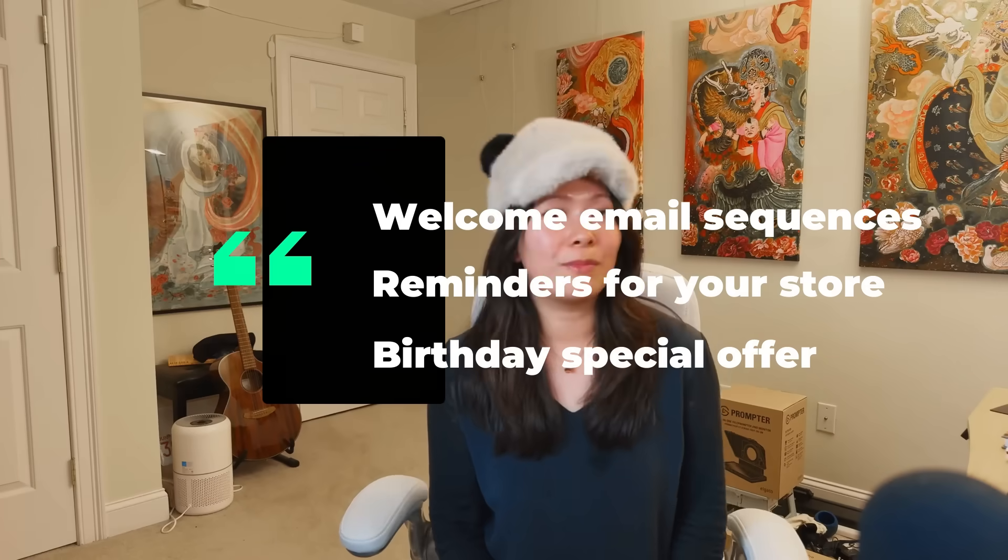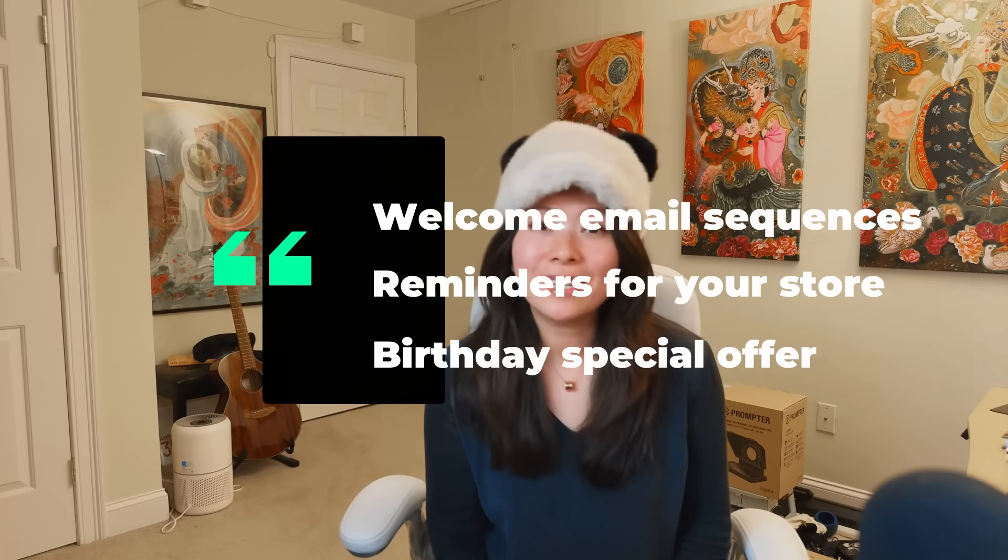Brevo's automation goes above and beyond just RSS email campaigns. You can also use it for welcome email sequences, reminders for your Shopify store, birthday messages with a special offer, and even advanced features like segmentation based on clicks and views.